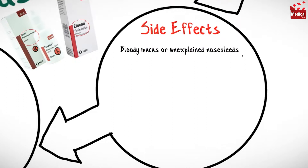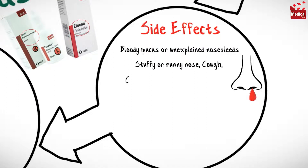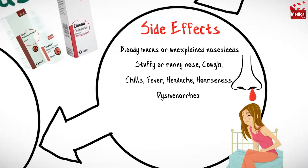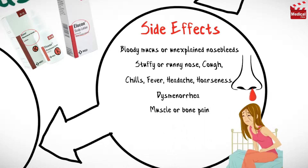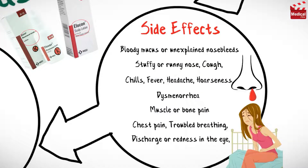Mometasone may cause bloody mucus or unexplained nosebleeds, stuffy or runny nose, cough, chills and fever, headache, hoarseness, increased abdominal or stomach pain and cramping during menstrual periods, and muscle or bone pain. It may also cause chest pain, troubled breathing, discharge or redness in the eye, and earache.